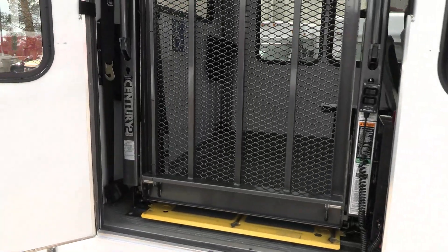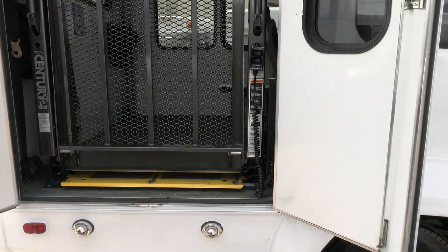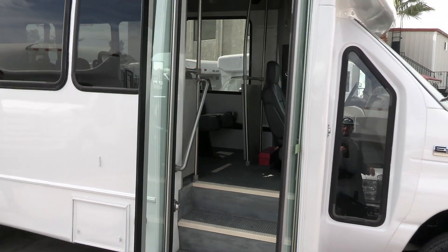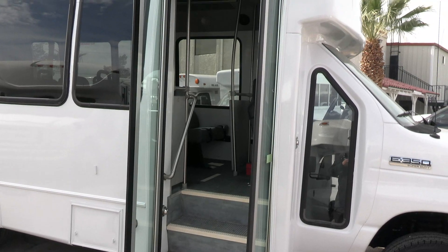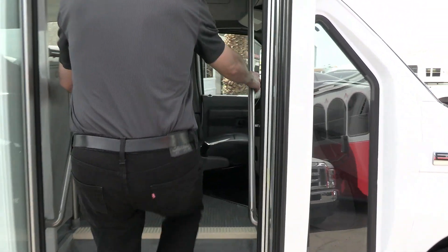We've got a Brahma wheelchair lift. Doors are in great shape, nice and solid. Used buses can get a little flimsy, but coming on around, you've got a nice wide entrance if you have some folks who might need a little assistance getting in.